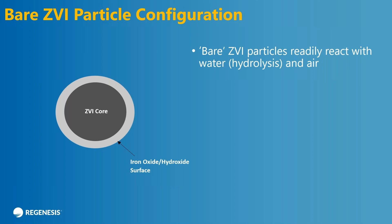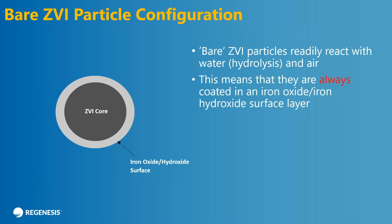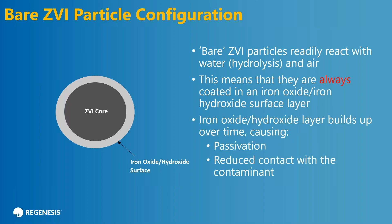Let's talk about bare ZVI particles or commodity ZVI or powders that you would buy traditionally for this process. One thing you need to realize is that iron is really not stable in air or in water. The thermodynamically favored configuration is to have some sort of iron oxide or iron hydroxide — an oxidized species — on the surface of the ZVI. So actually, these are core shell products as well, but instead of having a sulfide on the surface, you have an oxide layer on the surface. And this causes problems: the oxide is not reactive, so you get passivation, and it's also not as good an absorbent — you don't get as good contact with the contaminant.